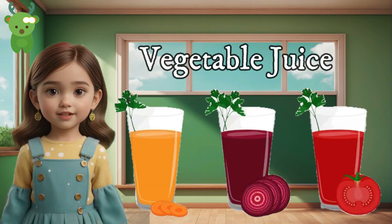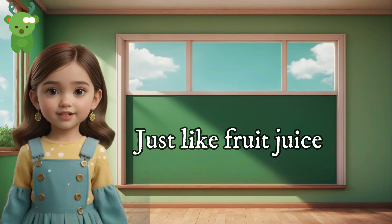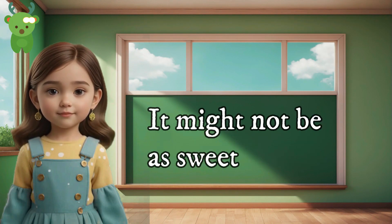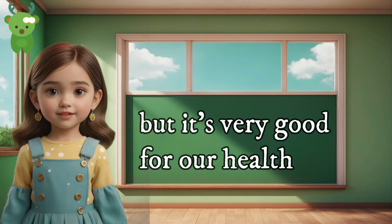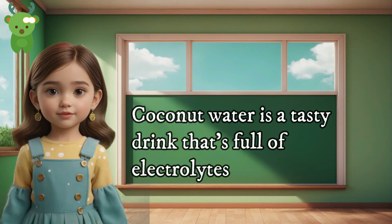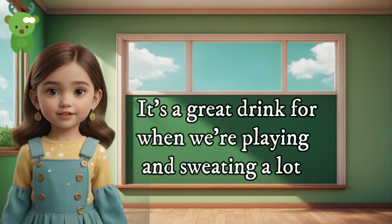Four — vegetable juice. Just like fruit juice, vegetable juice is also full of vitamins. It might not be as sweet, but it's very good for our health. Five — coconut water. Coconut water is a tasty drink that's full of electrolytes. It's a great drink for when you're playing and sweating a lot.